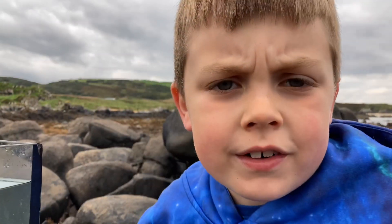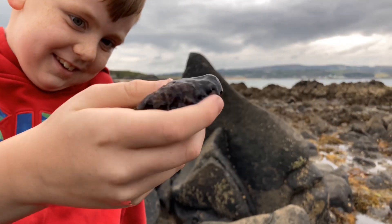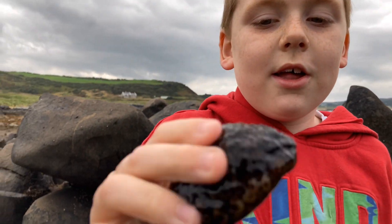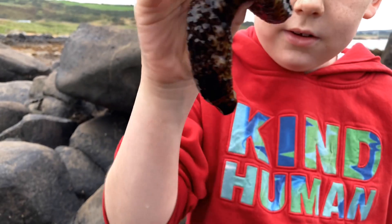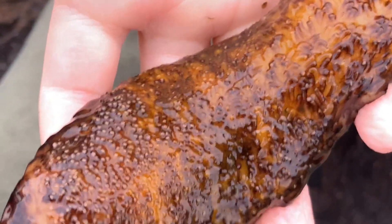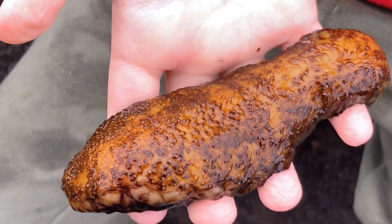We've got four different types of creatures that are all related, but one looks really different from all the others. This is the first of the four species - a sea cucumber. The tentacles on these guys are so amazing, and it's a nice yellow colour. Look at it stretch out.